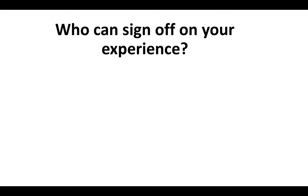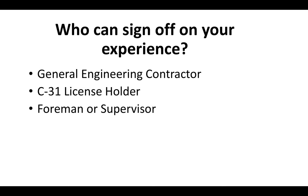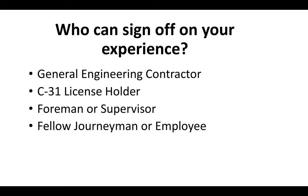The person you choose to sign off on your experience can either be a general engineering contractor or a general contractor, a C-31 license holder, a foreman or supervisor, a fellow journeyman or employee from your company, or a business associate.